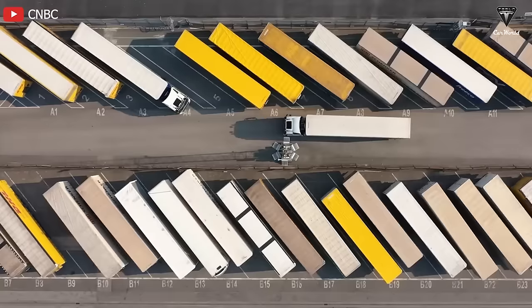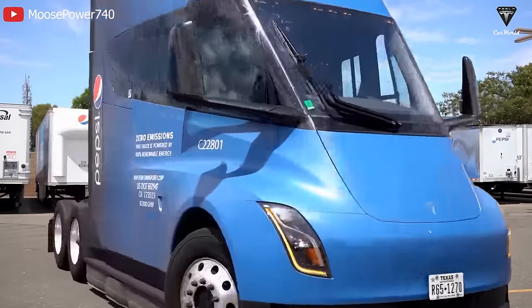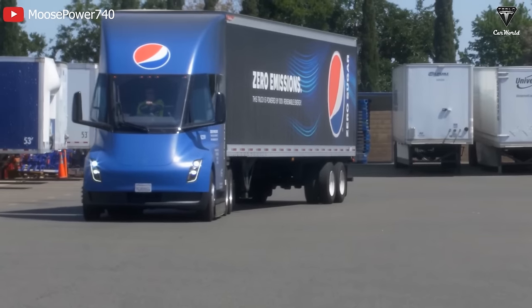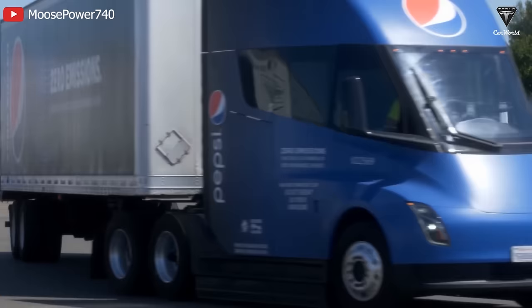While PepsiCo may utilize other diesel trucks in their fleet for longer hauls, the company is aiming to transition to emission-free vehicles with the goal of reducing 100% of CO2 emissions by 2030. The Tesla Semi remains popular despite its price tag exceeding $250,000 due to its remarkable cost-saving efficiency.